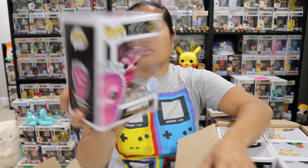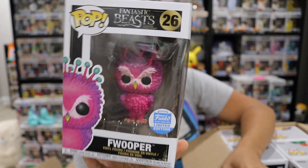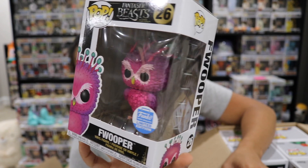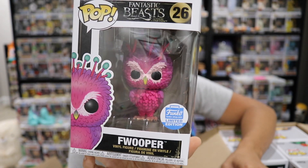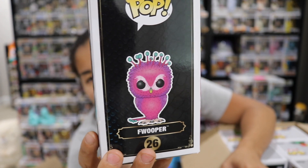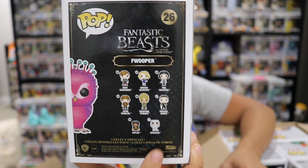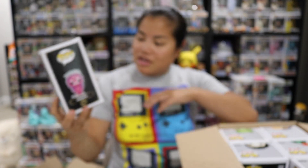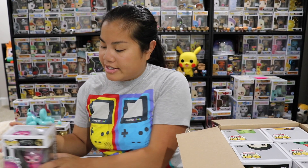So let's go ahead and check out what pops we got. The first one we got is Foooper. I actually have a couple of these because they've been sitting on the Funko shop forever. At one point I bought two so that it would make the shipping cost worth it — because they just charge you $6.95 shipping no matter how many pops you get. That's from Fantastic Beasts.